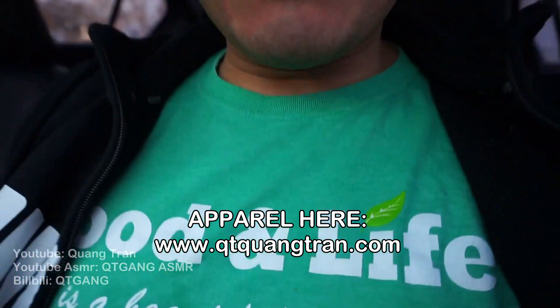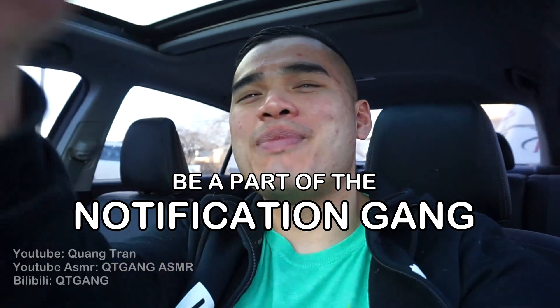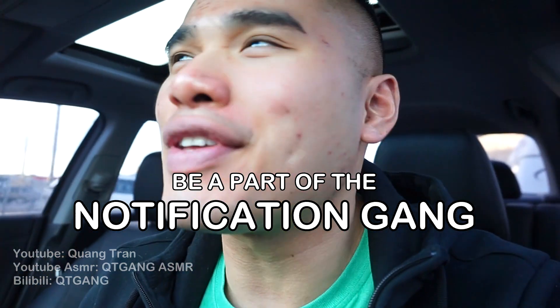I want to take this time to thank each one of you guys for 200,000 subscribers. Can't thank you guys enough. The food adventures has just begun. Life's such a beautiful thing, don't you think? Also, if you guys enjoy this content, don't forget to subscribe, like this content, and click on the bell to be part of the notification squad.